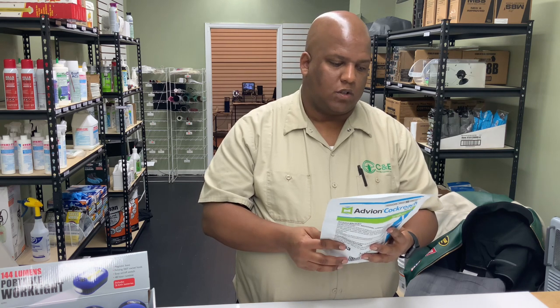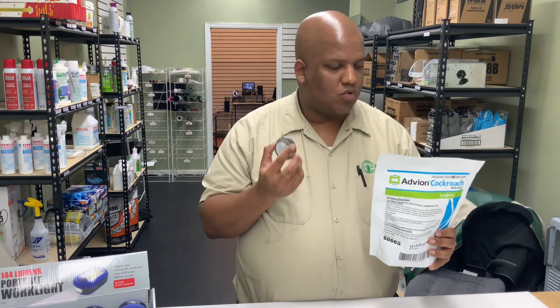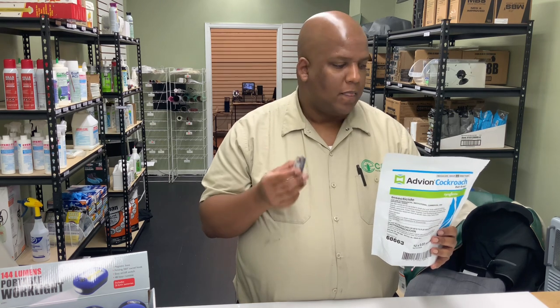This product has a great shelf life — if you keep it somewhere dry where it's not going to get wet, it will last a very long time. Now after the bait has been consumed you don't want to keep these out there and actually make it a roach motel where they actually live in it.